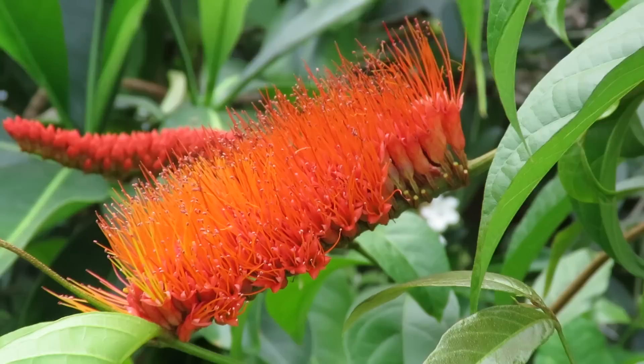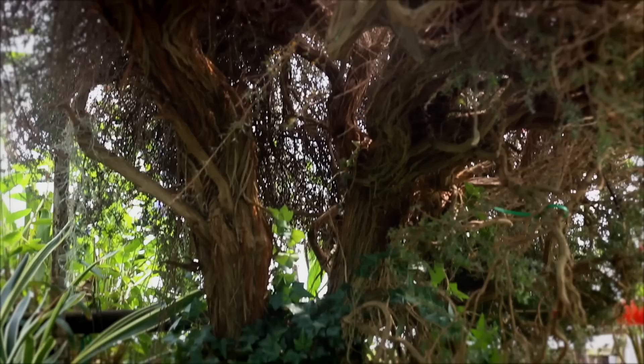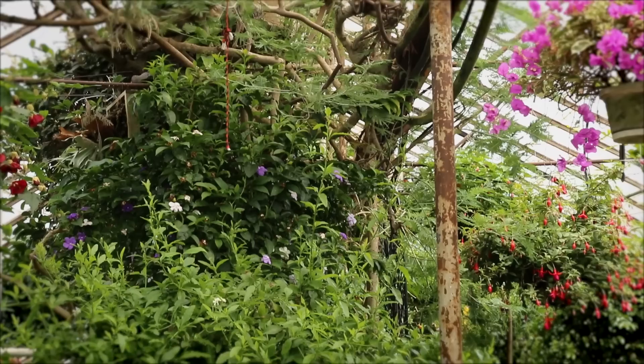Byron Martin here at Logee's Greenhouses. This is part two of our walking tour of our retail greenhouses, May 2020. Here we are in what we call the big house. This is one of our retail areas, close to the public in this COVID situation. We have a greenhouse that runs cold, with a lot of big plants. Many of these are planted in the ground and have been here for decades. The house was built in about the 1940s and has a lot of canopy and plant material.